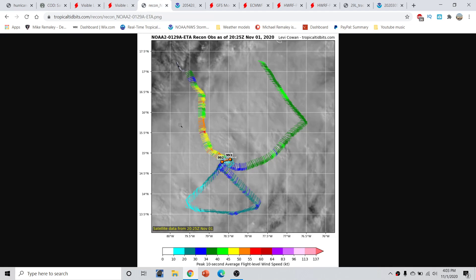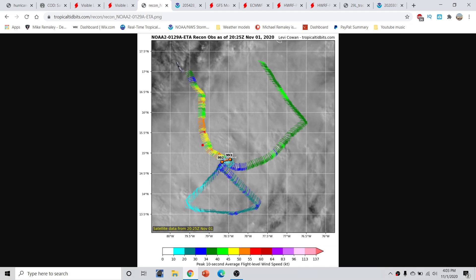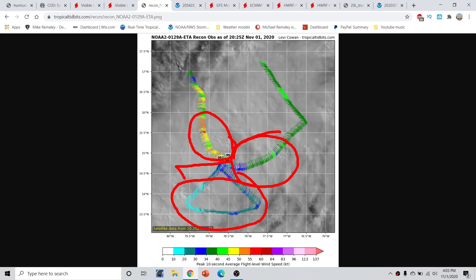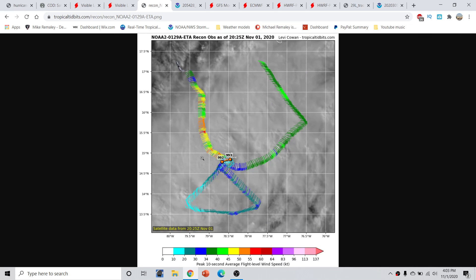Looking back at the reconnaissance aircraft data from earlier, we can see that the pressures are still in the low 990s, right around 992 millibars or so, probably more like 991. The wind on the northeast side is rather anemic, and the wind on the south side is very anemic. But the wind on the northwestern side — because of the overall movement you would expect a higher wind field on the west and northwest quadrants — the sustained wind has indeed increased to near 65 miles per hour.